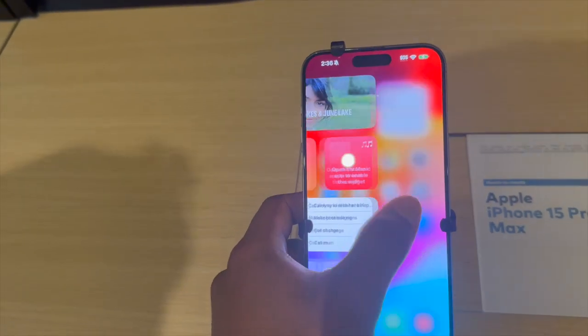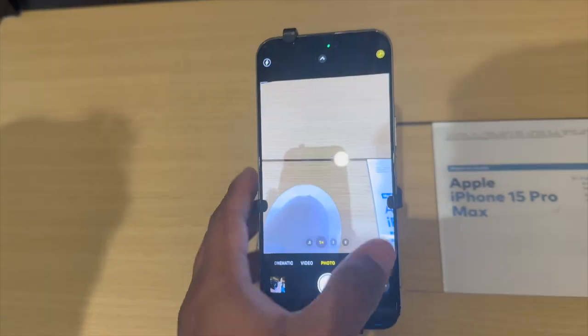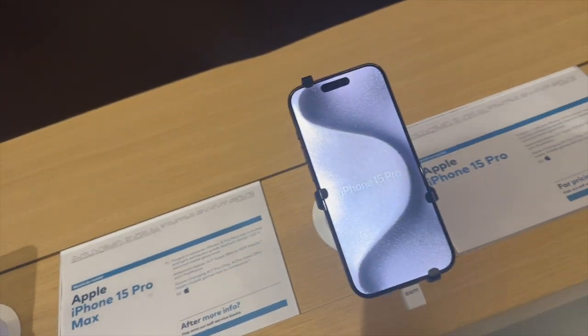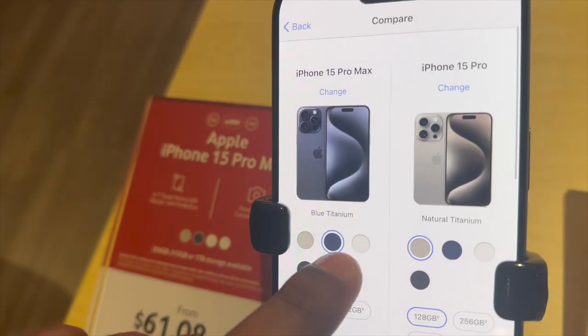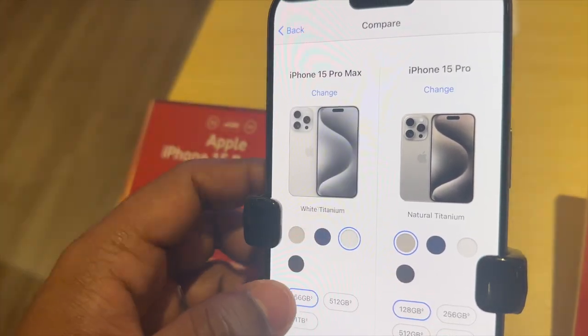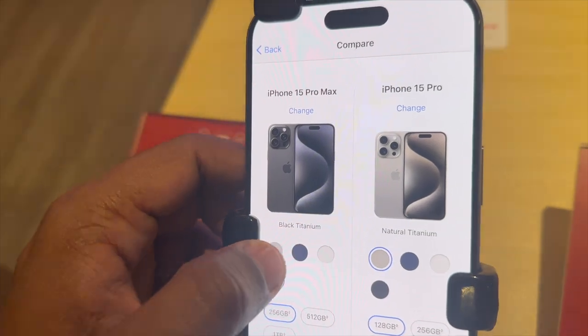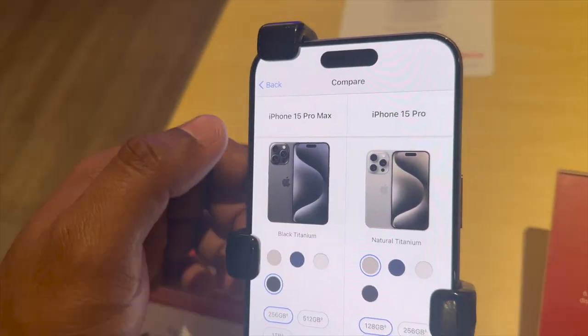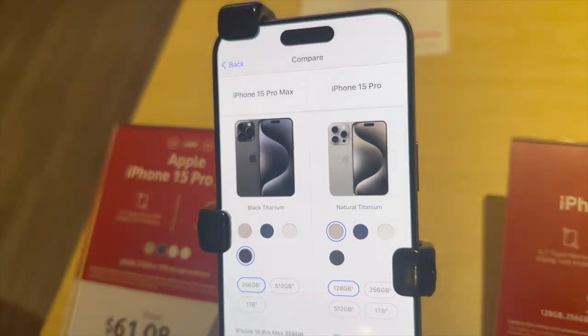I'm going to buy — just looking at Telstra — $245 per month for a 15 Pro Max 256 GB. Now we're going to see how much the brand is here. That's a 15 Pro Max, 15 Pro — blue, white, black, natural. Which one are you planning to buy? Maybe black. The model is good.